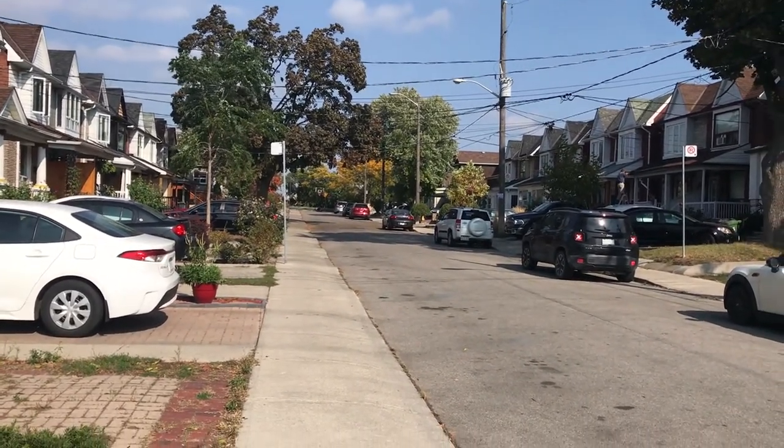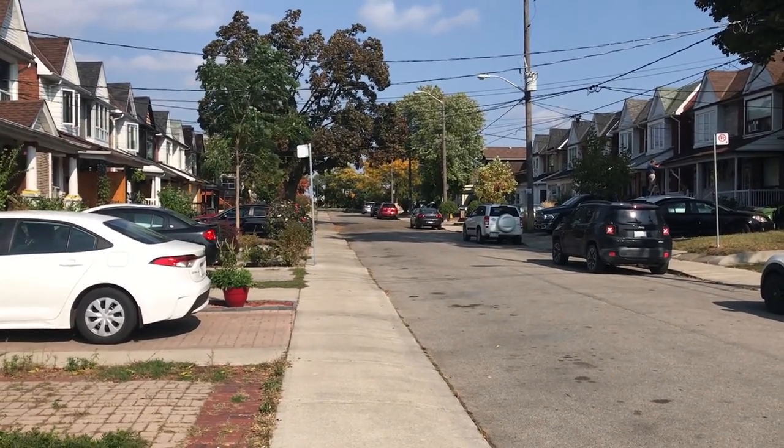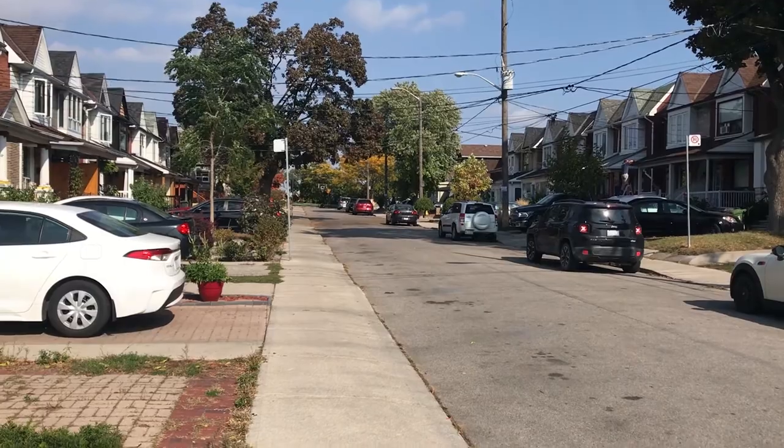Check out our website, LovelyTorontoHomes.com. This is the first video of four, so check out the other ones too. Thanks for watching.